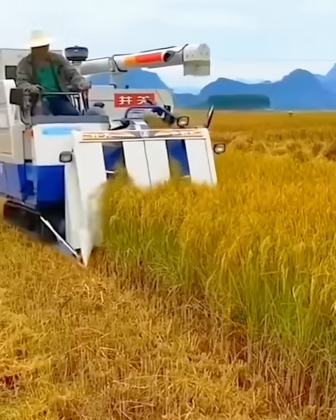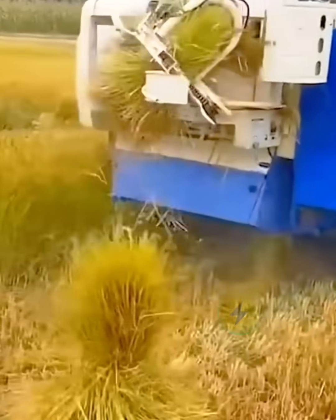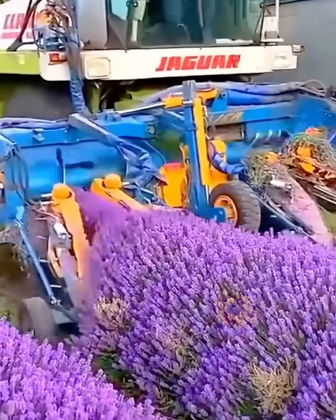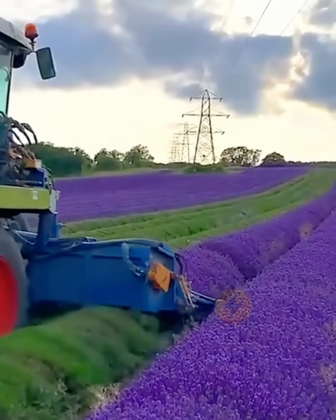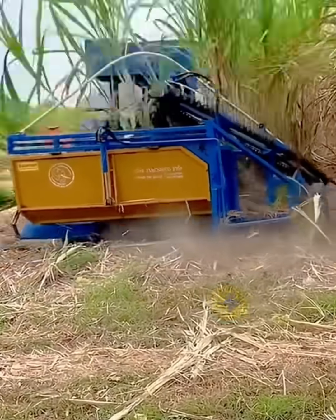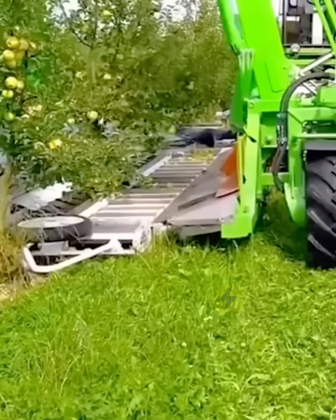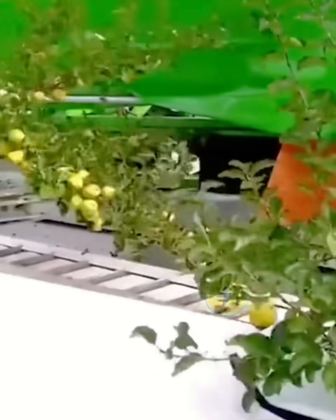The rice is cut down by the machine and automatically bundled into bundles. The flower harvester can easily cut off good-looking lavender, shredding behind the scene without any damage. This cane harvester is able to collect a whole row of cane at a time. Harvesting apples is so efficient — you can pick a complete fruit tree by vibrating for just two seconds.